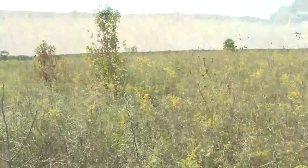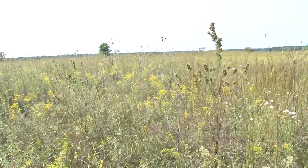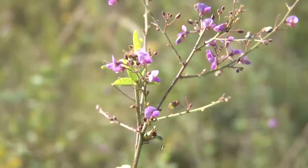In Mississippi's old fields, prairies, and open woodlands, a lot of native legumes grow. We just talked about lespedezas. This is a desmodium — some of us know this better as beggar lice or beggar tick. The seed will adhere to your clothing and you have to pick them off.